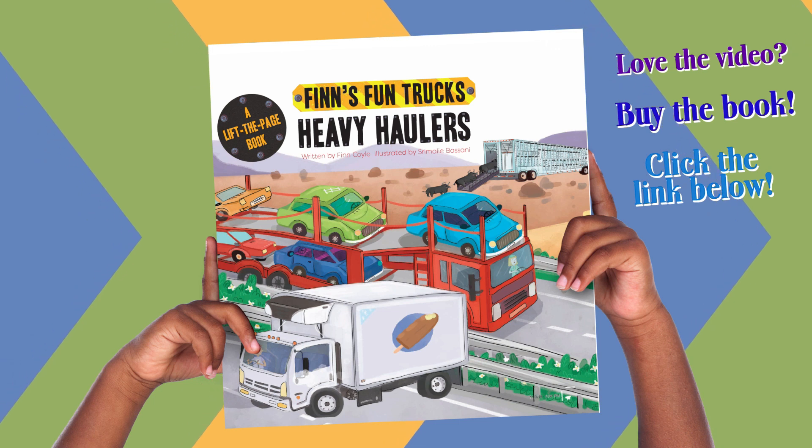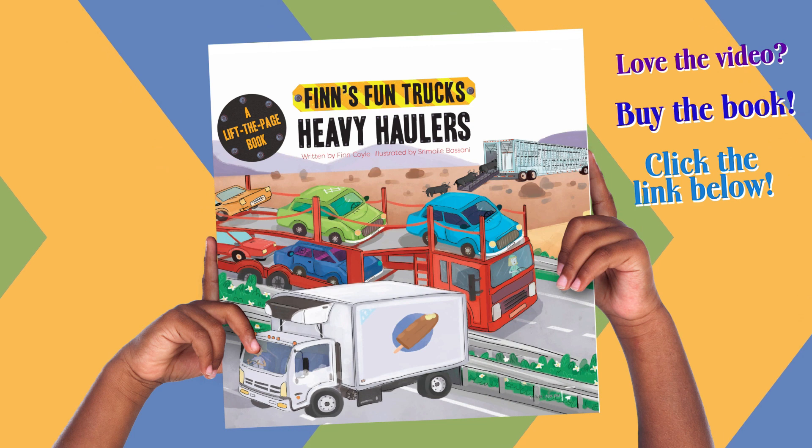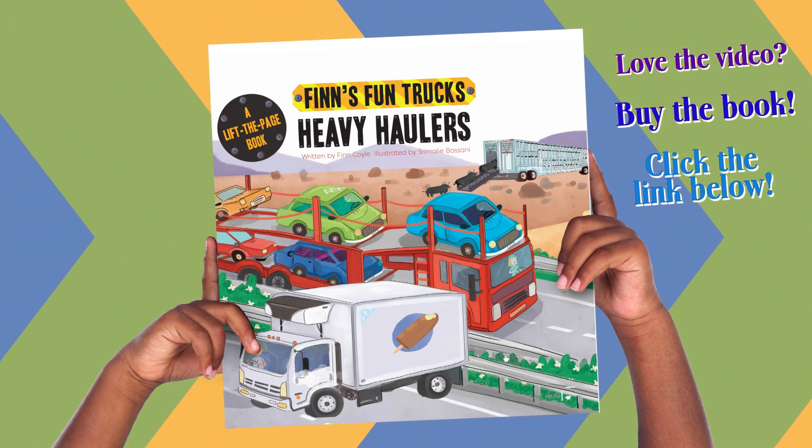This has been Finn's Fun Trucks: Heavy Haulers. Written by Finn Coyle. Illustrated by Sramali Basani. Narrated by Henry Rogers.